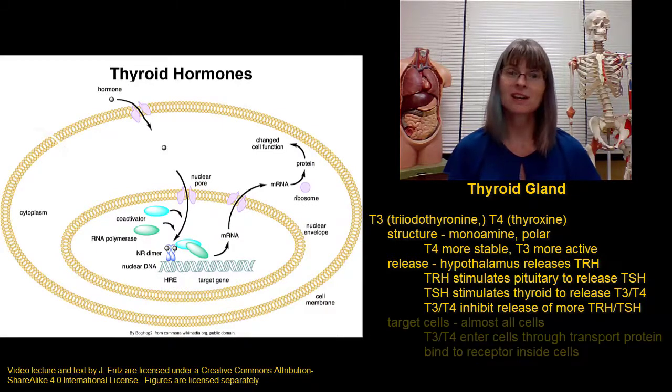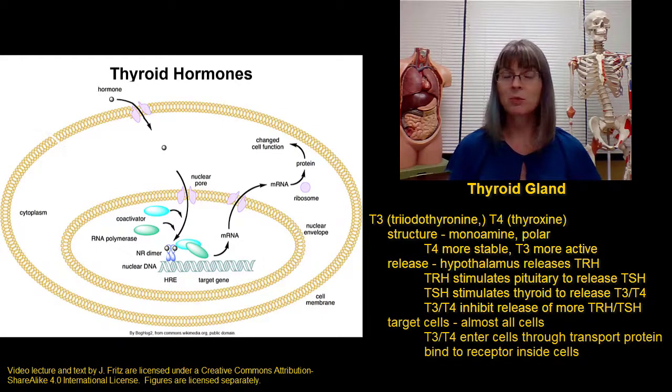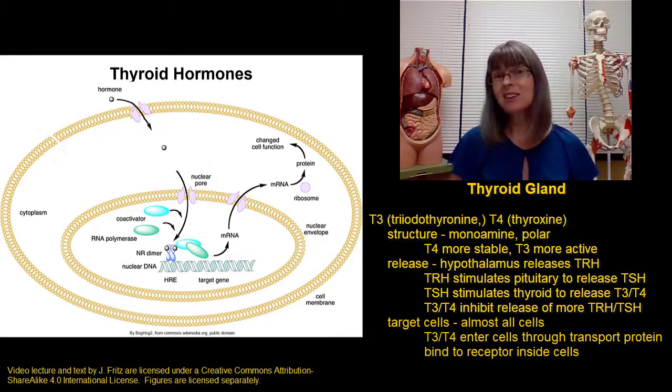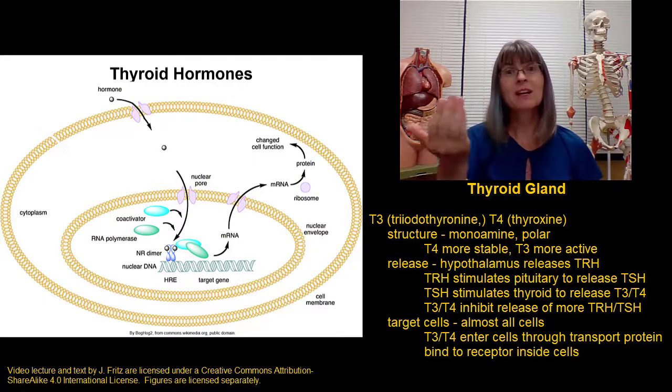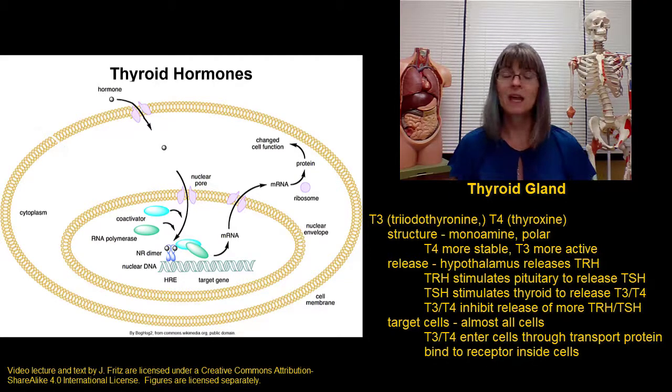When thyroid hormones reach their target cells, they are transported through a thyroid hormone transporter into the inside of the cell. This is unusual for a polar hormone, which would usually bind to a receptor on the outside of the cell, but there is a special transporter that carries thyroid hormone into the cell. Once inside, it binds to its receptor. Thyroid hormone receptors are found in nearly every kind of cell because thyroid hormone affects the activity of nearly every cell in the body. Once bound to its receptor, the thyroid hormone goes to the DNA and affects the proteins that the cell is making.